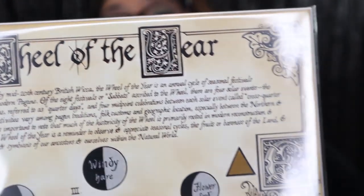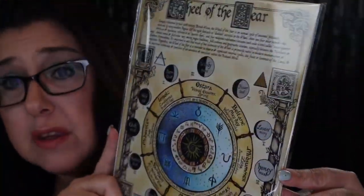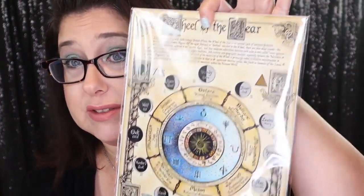Next we have a very pretty parchment called the Wheel of the Year. Isn't that beautiful? I love these so much — I collect these. It reads: 'Largely influenced by mid-century British Wicca, the Wheel of the Year is an annual cycle of seasonal festivals observed by many modern pagans — the eight festivals or Sabbaths. Ascribed to the Wheel, there are four solar events — solstices and equinoxes — referred to as quarter days, and four mid-point celebrations between each solar event called cross-quarter days. Festival names vary among pagan individuals and traditions, cultures, and geographic locations, especially between the northern and southern hemispheres. It is important to note that much of the history of the Wheel is primarily rooted in modern reconstruction. Regardless, the Wheel of the Year is a reminder to observe and appreciate seasonal cycles, the fruits and fairness of the land, and the important relationships and symbolism of our ancestors within our natural world.' That was a lot to say.